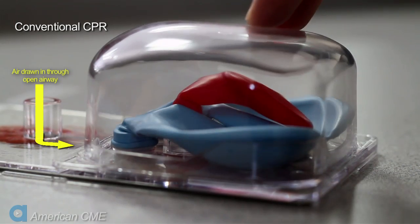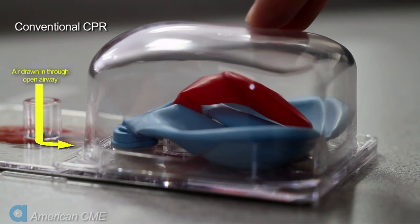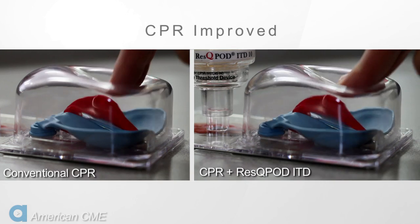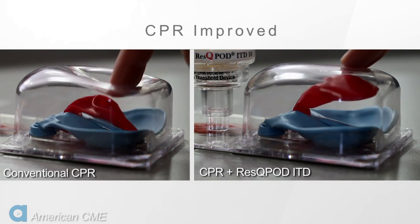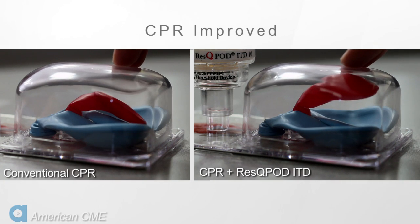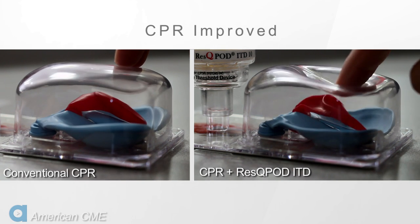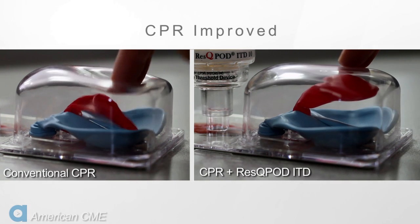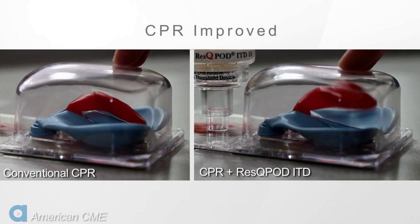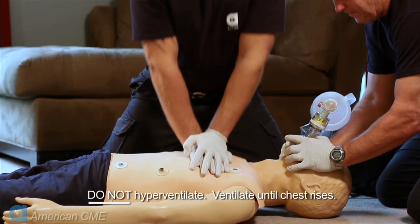One of the inefficiencies of conventional CPR is that air is drawn into the chest as the chest re-expands, which wipes out the vacuum that we rely on to fill the heart. The Rescue Pod ITD corrects this problem by selectively preventing air from being drawn into the chest during recoil. This optimizes the vacuum in the chest. Studies have shown that this increases blood return back to the heart, lowers intracranial pressure, and increases blood flow to the brain by 50%.